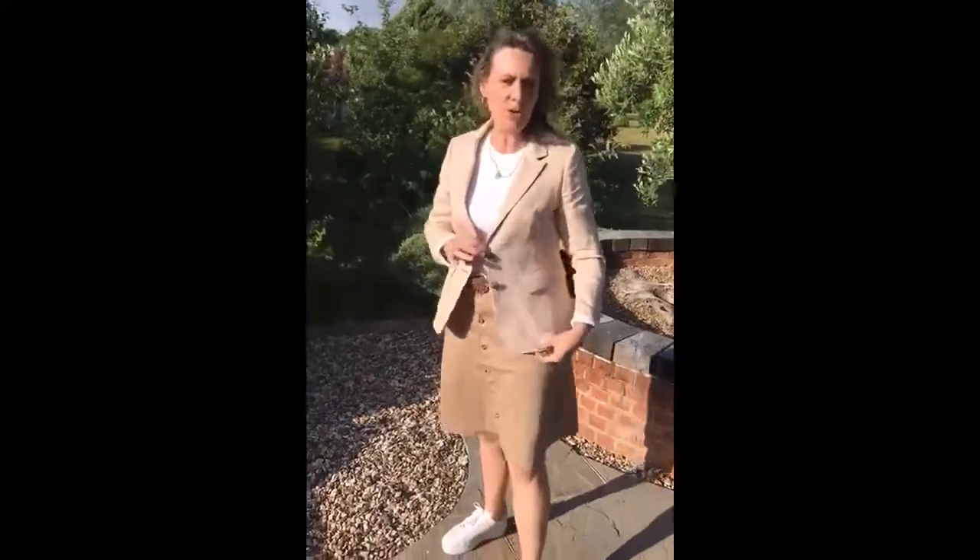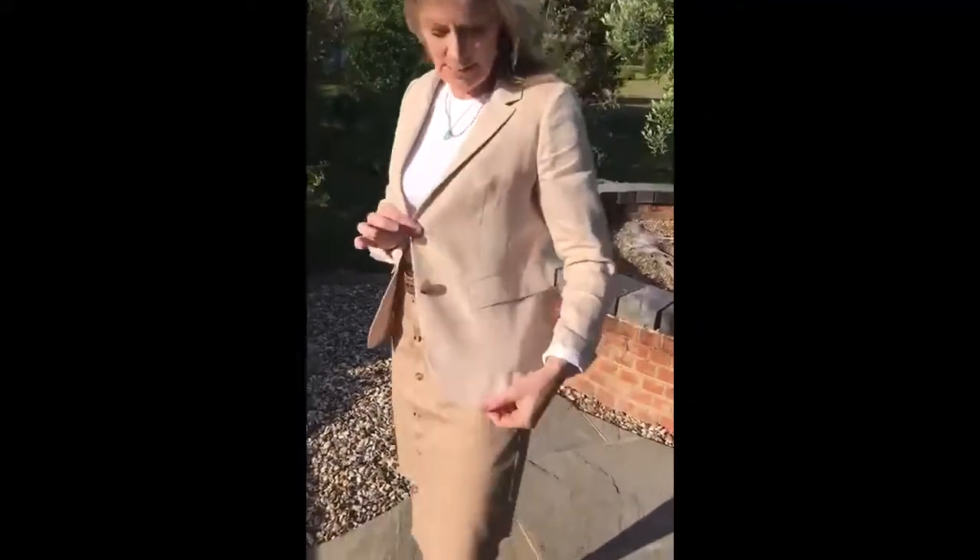Start off with the jacket from Gerry Weber. It's a linen and cotton mix. It's like a pinstripe, so it's sort of cognac with white. It's a super jacket.